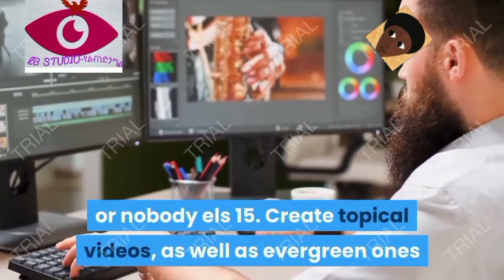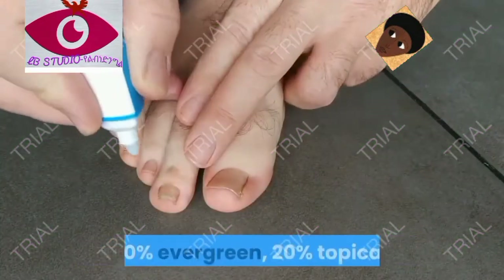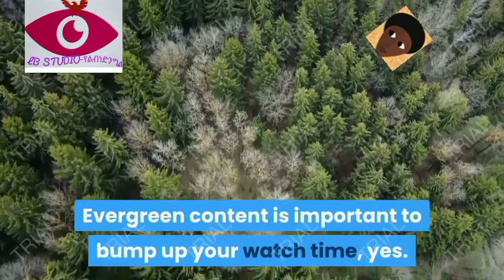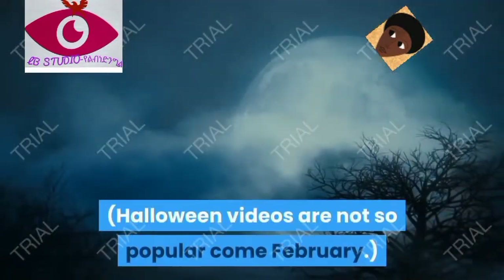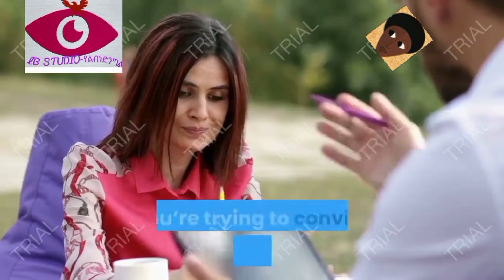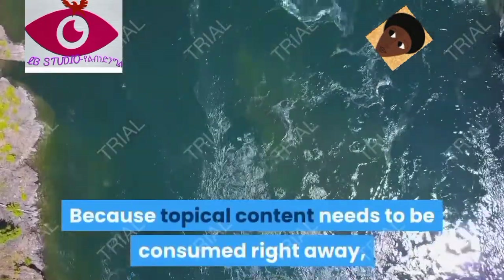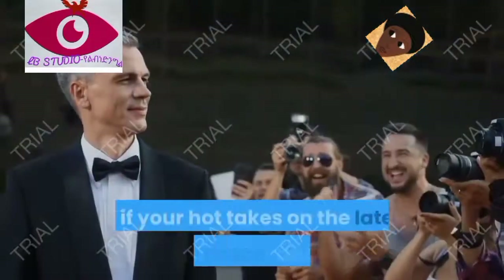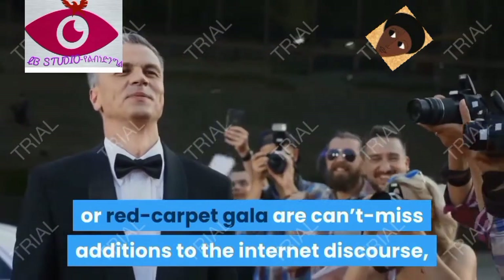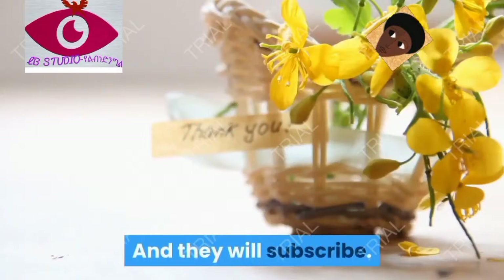Tip fifteen: create both topical videos and evergreen ones. Here's another 80/20 rule — 80% evergreen, 20% topical. Evergreen content is important to build your watch time, but topical content is key for convincing people to subscribe. Halloween videos aren't so popular in February, but topical content needs to be consumed right away. If your hot takes on the latest news, NBA games, or red carpet events are must-see additions to the conversation, your fans will want to be notified — and they will subscribe.